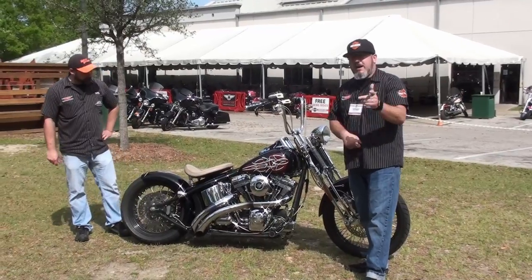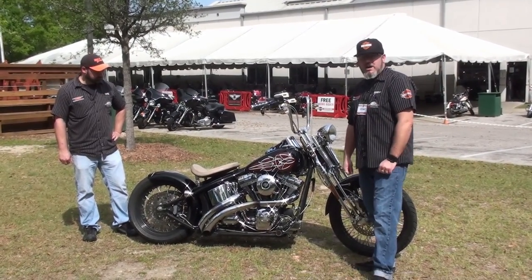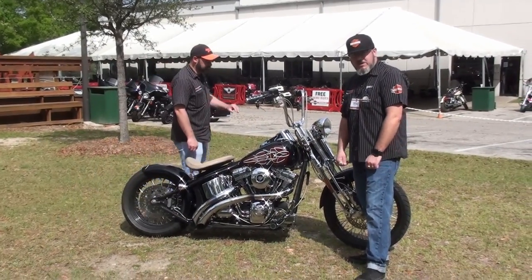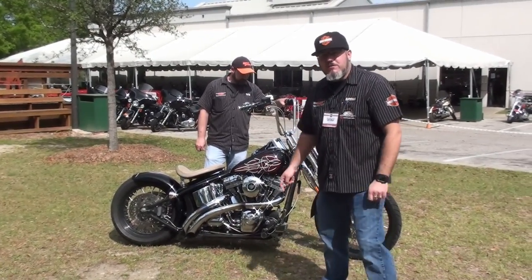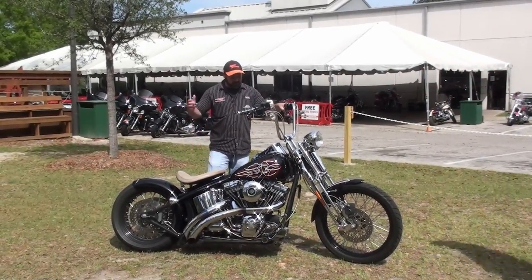So what do you do? Get on TallahasseeHarley.com, check out our Facebook page, check out our website, give us a call at 850-205-4294 and reserve your test ride today. Don't miss out on this factory custom — Thunder Beach is right around the corner. Wouldn't you like to be cruising the beach on this bad boy? Give us a call.